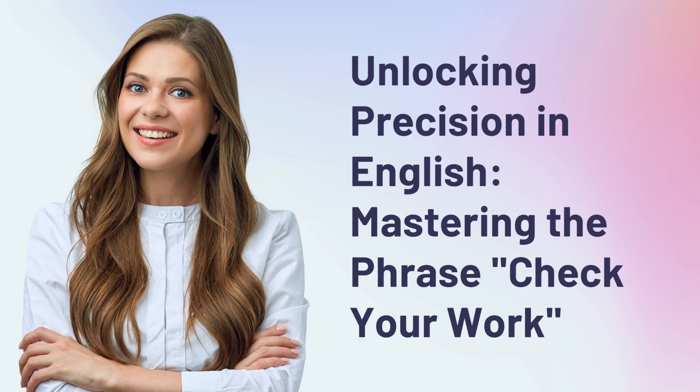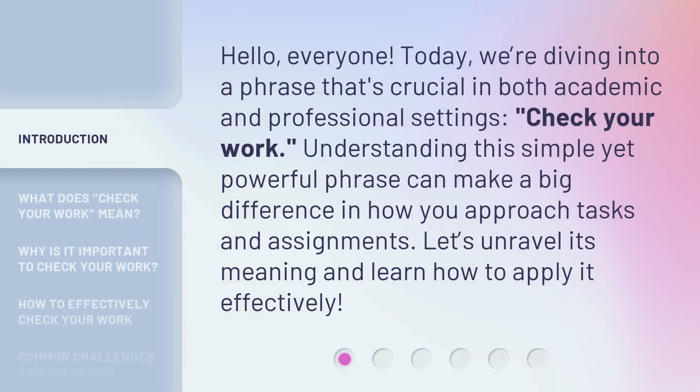Unlocking Precision in English: Mastering the phrase 'check your work.' Hello everyone. Today, we're diving into a phrase that's crucial in both academic and professional settings — check your work. Understanding this simple yet powerful phrase can make a big difference in how you approach tasks and assignments. Let's unravel its meaning and learn how to apply it effectively.